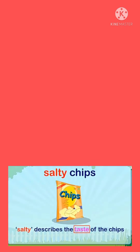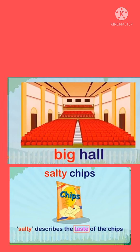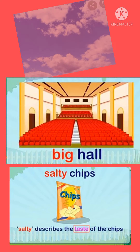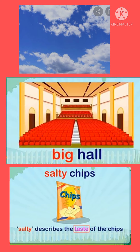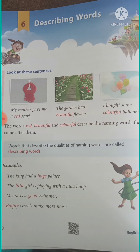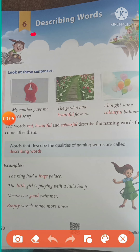See the first example: what is the taste of chips? It is salty chips, so taste is also a describing word. What shape of the ball? Big is also a describing word. What is the color of the sky? It is sky blue. So these are on page number 28 and you can see the title given is describing word.